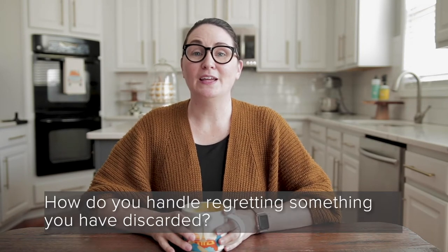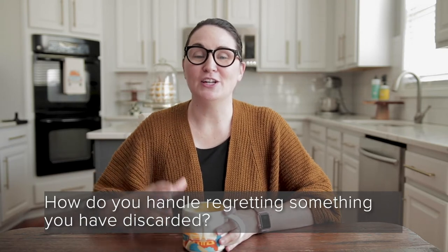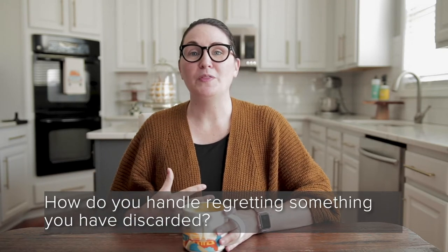Question number two: how do I handle regretting something that I have discarded? This is definitely something I imagine a lot of people worry about when they want to start a minimalism journey. They want to begin reducing things in their house but they think, what if I need this later? The reality is you're probably not going to need it later. However, if you're really concerned when sorting stuff, put it in a box, close it up, put it in your attic or garage somewhere completely out of the way, and set a reminder on your phone for six months to check it again.